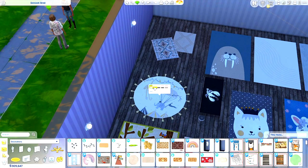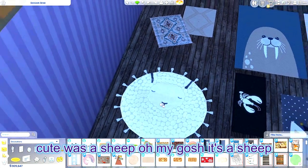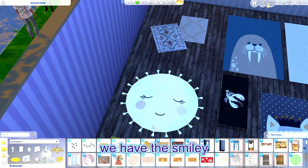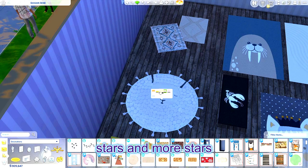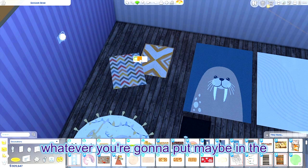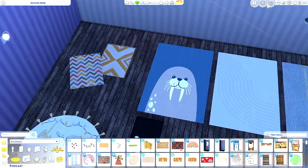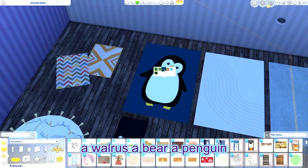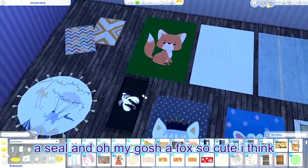We have this cute lion, and these little animals that have the umbrella — which is so cute. It's a sheep, that is a sheep! We have this smiley closed-eyes face, stars and more stars. Here's a kids rug: a walrus, a bear, a penguin, a lion, a seal, and oh my gosh — a fox! So cute.